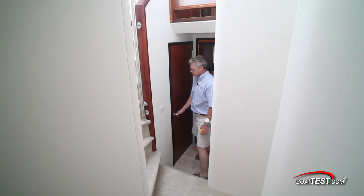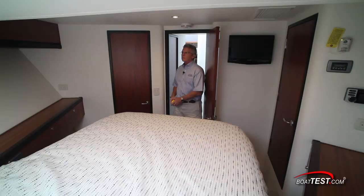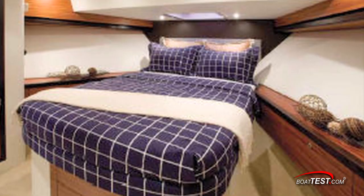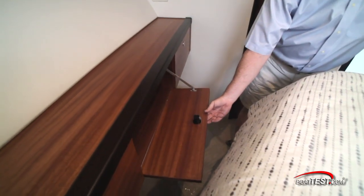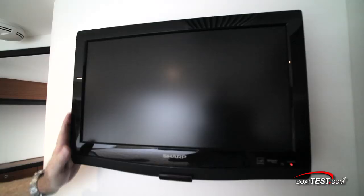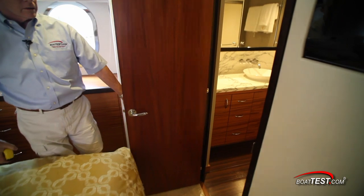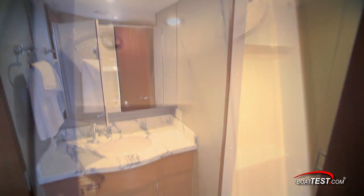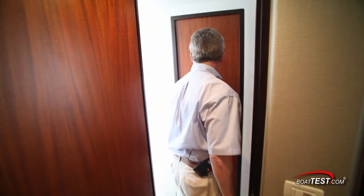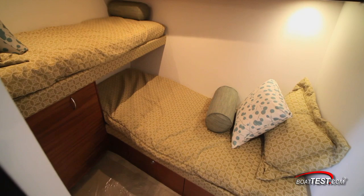As we move back to the companionway, a door under the stairs houses a stacked washer and dryer. The forward VIP stateroom features a tapered queen berth with cedar-lined storage compartment below. There are storage cabinets under the shelves to either side of the berth, a full-length mirror on the back of the entry door, a 19-inch flat-screen TV, and a hanging cedar locker to port. To starboard is a shared head that utilizes the same materials seen throughout the boat. A curved shower door provides a little more space for cleaning up. As this is a shared head, there's additional access to the companionway, and directly across is the guest stateroom with criss-crossed berths ideal for kids or perhaps crew.